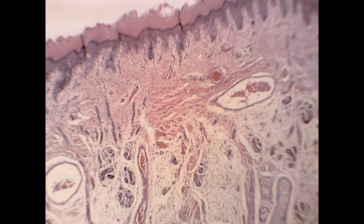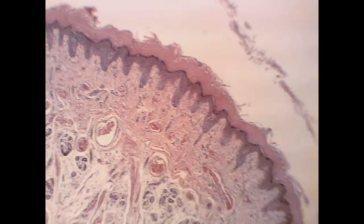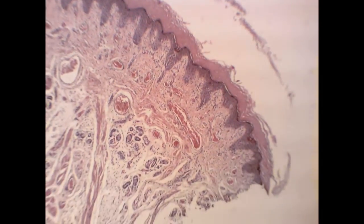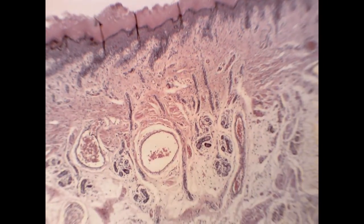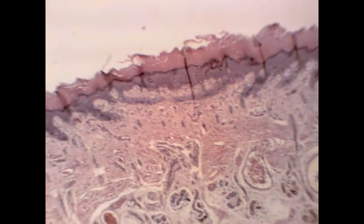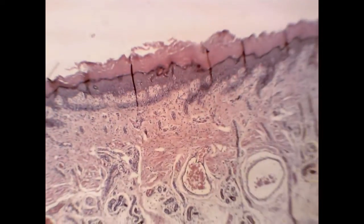I can see keratin on the surface, and I can see the epidermis (ابي ديرميس) here. It's thick skin — there are no passages or hair follicles anywhere in the section. Even though the keratin is not very prominent, this is thick skin — no follicles — this is the thick skin.